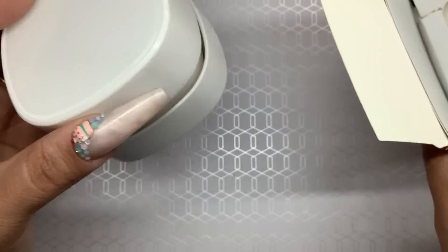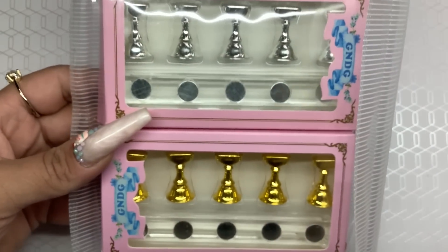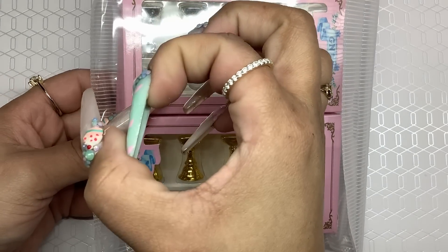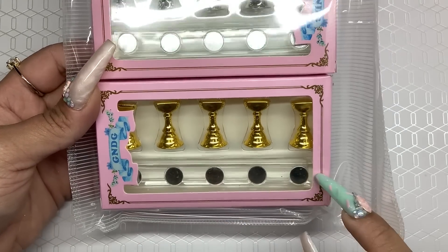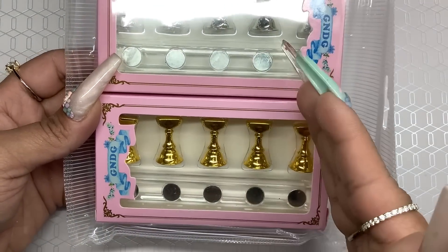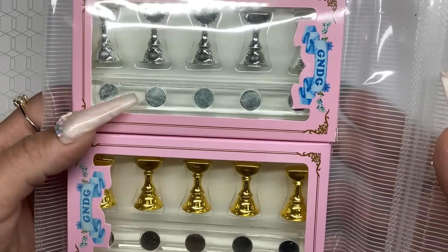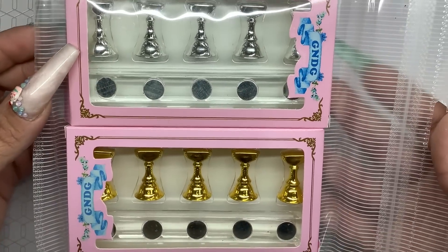Next I got a set of these nail display bars. The one I have just has a little base for a single one but this one has the whole bar, which I like. It came in a two-pack and was only about eight dollars — it came in gold and silver. I got one of those so I can do a little more press-ons or nail art designs with these.